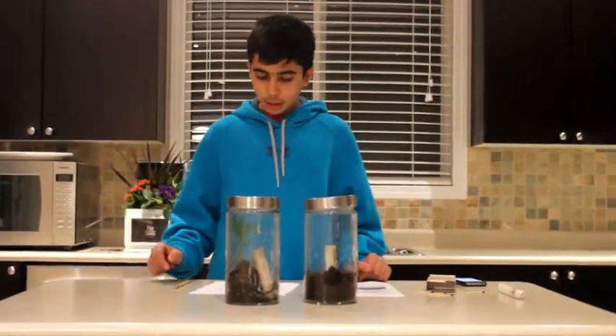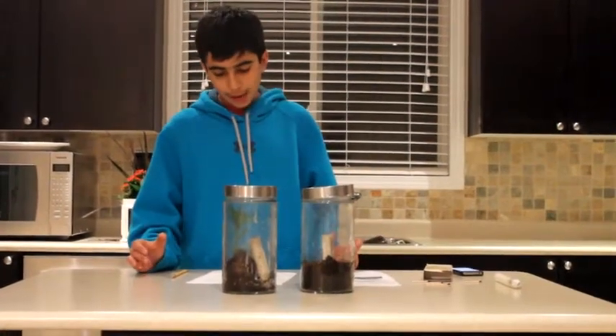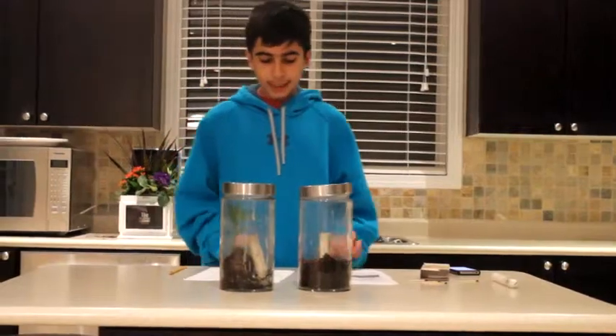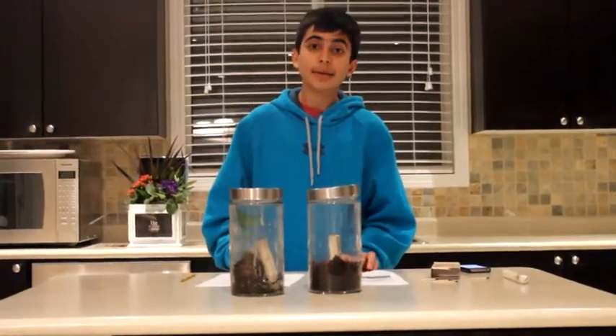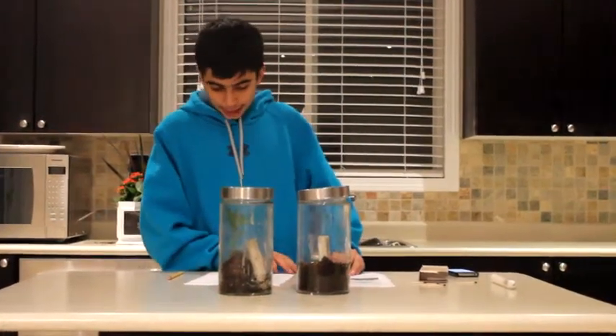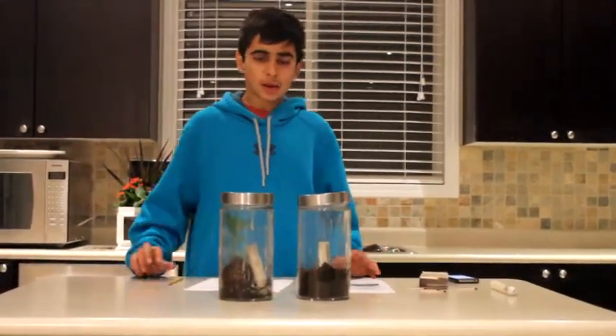As you saw, the jar with just a candle extinguished after 1 minute and 14 seconds, and the jar with the plant extinguished after 1 minute and 7 seconds. The candle in the jar without the plant lasted longer. Is this what you guessed? Let's take a look at what happened.